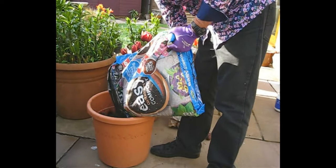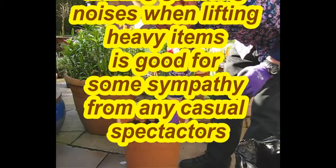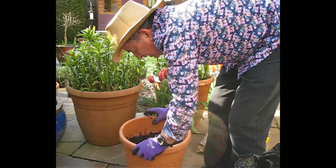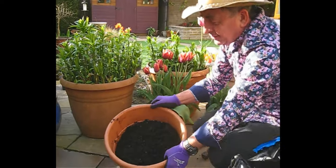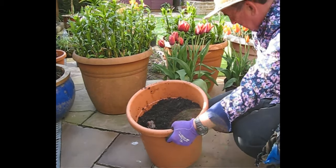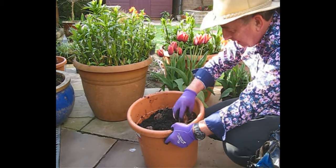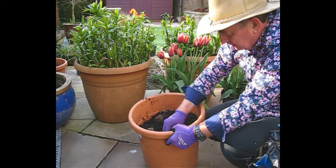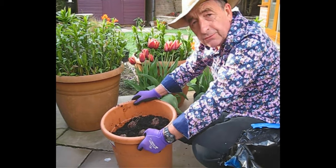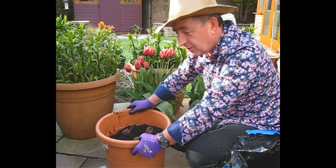Get some really good compost — break down the lumps and give it a little shake to settle it down. You can see how much depth we've left. Then place your lily bulbs in here, spaced out. I reckon these will be okay in this pot for a couple of years. We've put in six bulbs, so within a couple of years we'll probably have about 15 shoots. Then we'll probably need to think about putting them into a larger pot or putting them into a border somewhere.